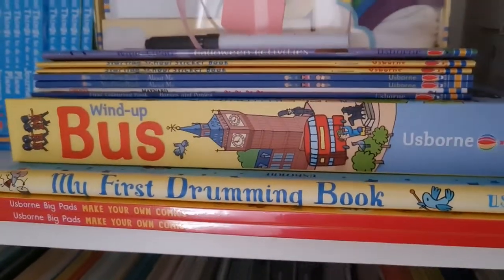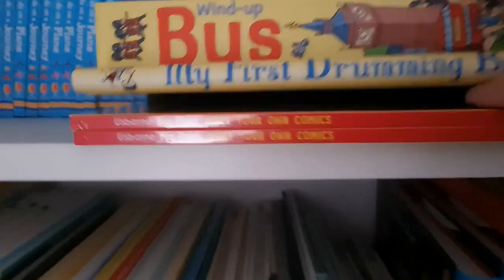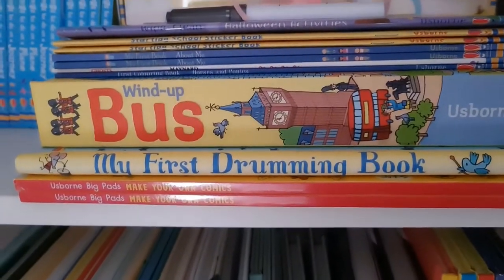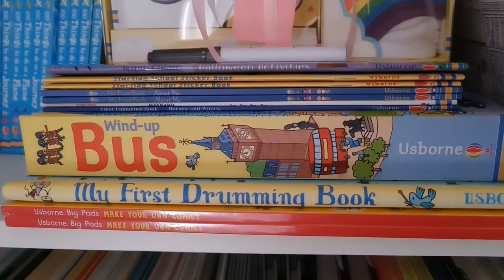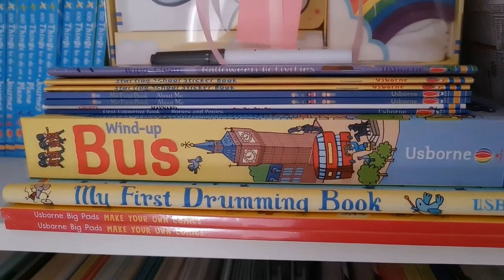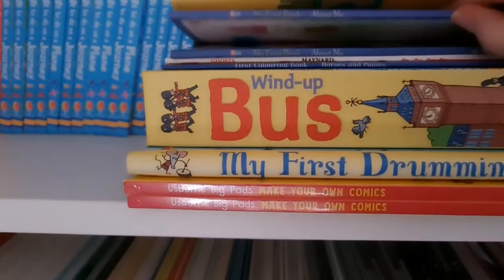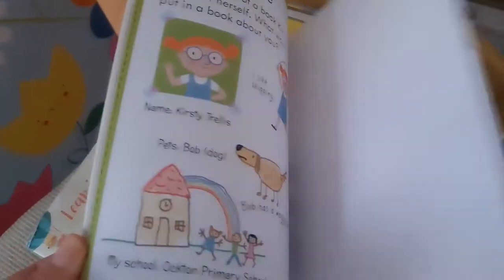I have a bunch of weird ones that don't fit anywhere — my weird things pile. There's the Big Make Your Own Comics book, a tear-off sheet pad where you draw your own comics; the Drumming Book, a musical book where you press little drums and follow drum patterns; and the Wind-Up Bus book where you pull out map pages to make a really long map and set your bus going. I've also got starting school sticker books and My First Book About Me, which has stickers and teaches you about yourself.